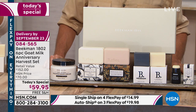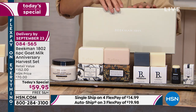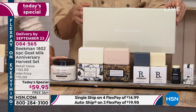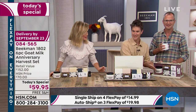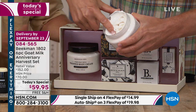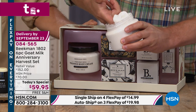Beekman 1802 is here with us at HSN. It's a six-piece goat milk anniversary harvest set, comes beautifully boxed. We have a lot of specials going on in this beautiful harvest box. We're doing a reveal — starting off with that double super-size limited edition for everybody: a pound of the whipped body cream. Look at how much that is!